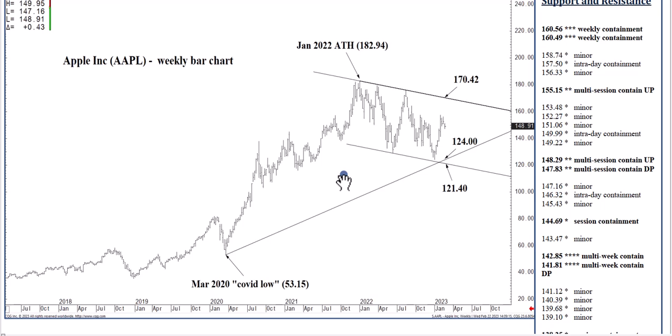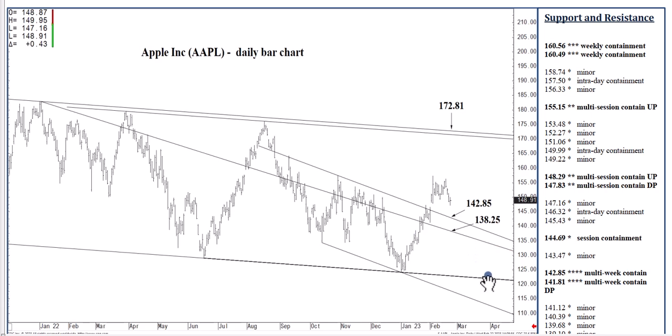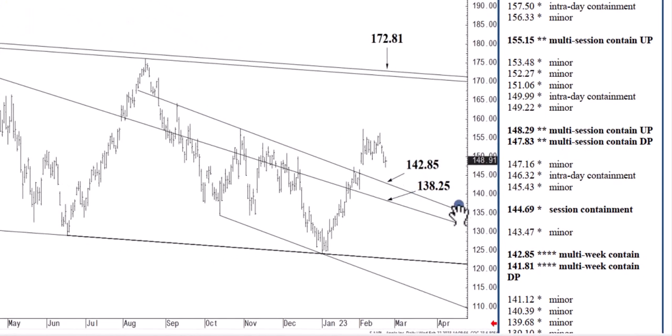I like to start big picture and work my way into the day. Apple tested long-term support in the low 120s in early January, and following that test, we mentioned how that 170.42 channel top would be in reach at some point in 2023. We are probably two-thirds of the way there, but we have backed off for the last week or so. On the way up, this 142.85 channel top is now meaningful support, part of a range down to 141.81 that is in reach if we close today below 147.83. That 142.85 level is a long-term channel top we settled above several weeks ago, essentially targeting 172.81 within three to five months or less.